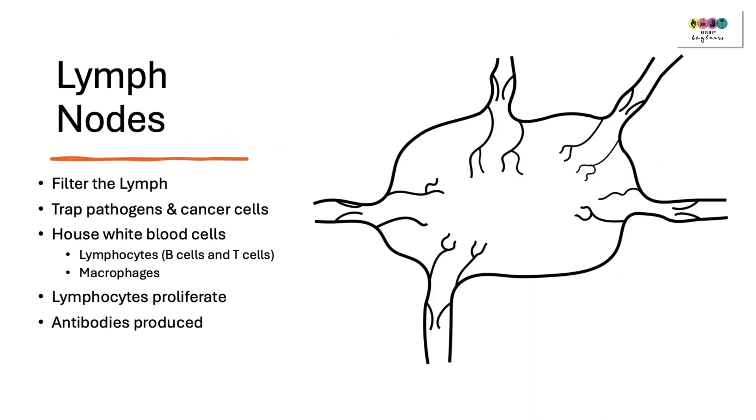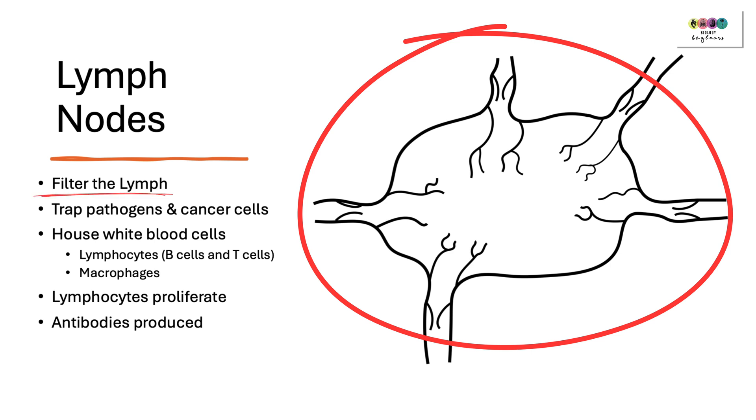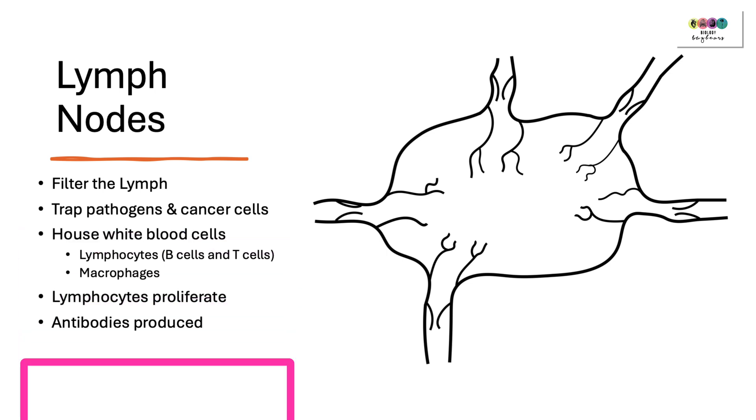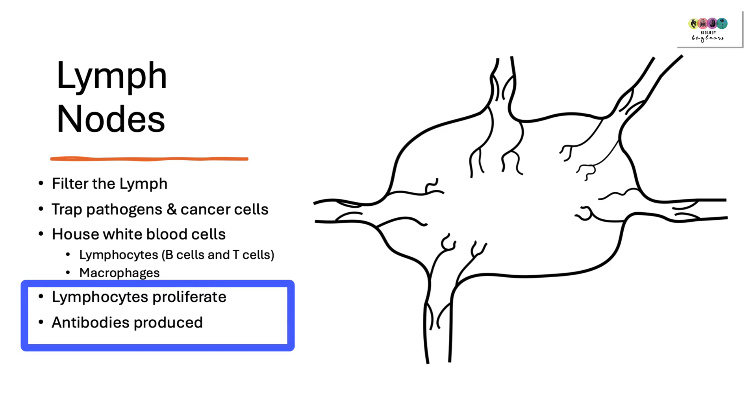The lymphatic vessels feed into structures known as lymph nodes. Their job is to filter the lymph — they trap pathogens and cancer cells that happen to be in the lymph. They house white blood cells: lots of lymphocytes, B cells, T cells, and macrophages, ready to capture and deal with any invaders. The lymphocytes, if needed, will proliferate — they'll multiply and produce lots of antibodies — so it's really important that we have these lymph nodes to filter the lymph and help us fight disease and infection.